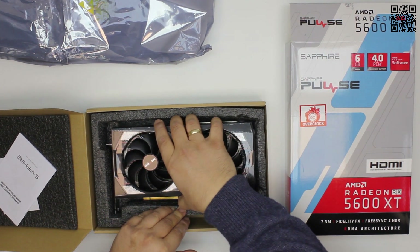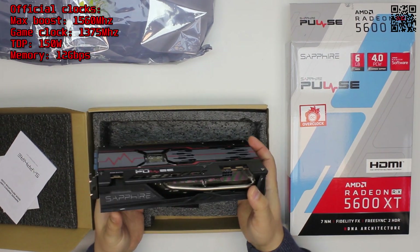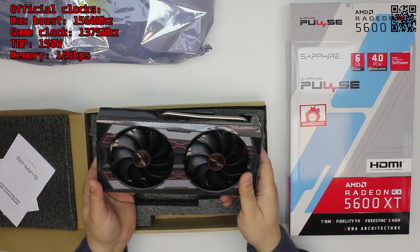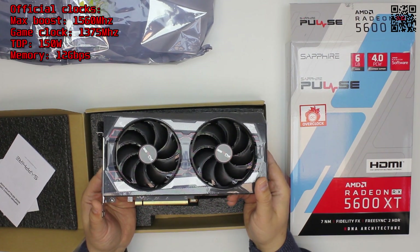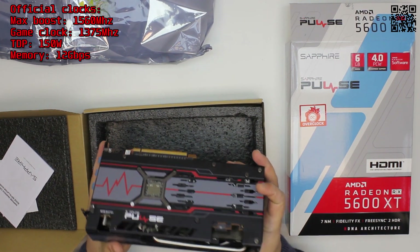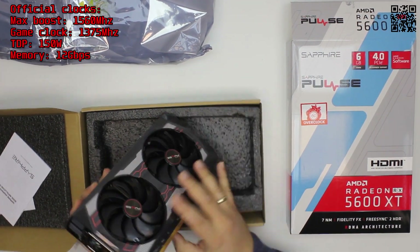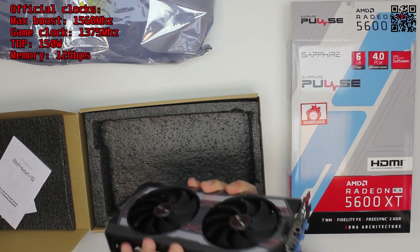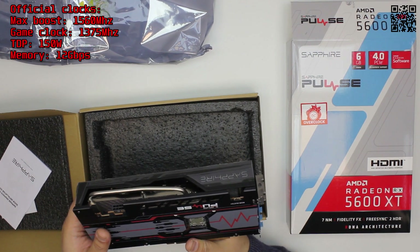The official clock speed is a maximum boost of 1560 MHz with a game clock of 1375 MHz. This is an overclocked model and it has three heat pipes, a lot of fins, and two rather large fans, with one, two, three DisplayPorts and an HDMI — and most importantly, dual BIOS.